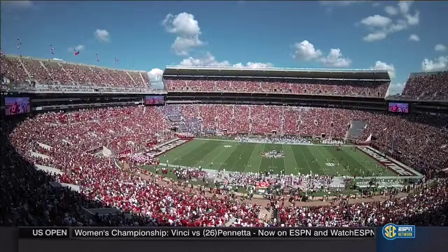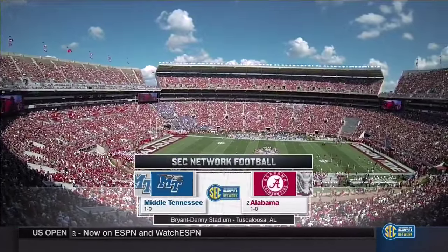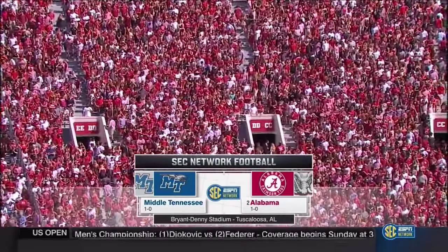Brian Denny Stadium in Tuscaloosa, Alabama — the site today as the Crimson Tide puts a 16-game home win streak on the line, welcoming Middle Tennessee State.